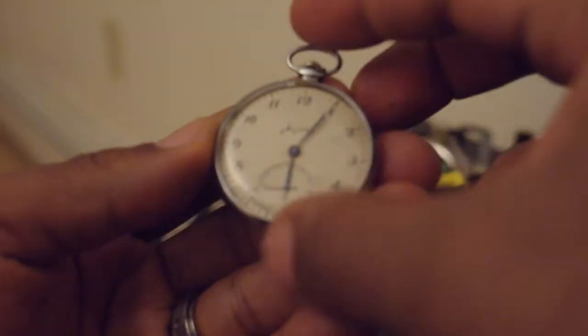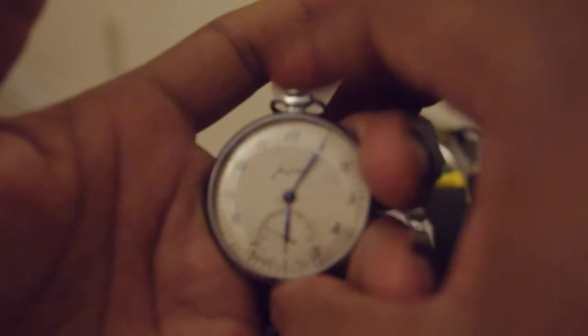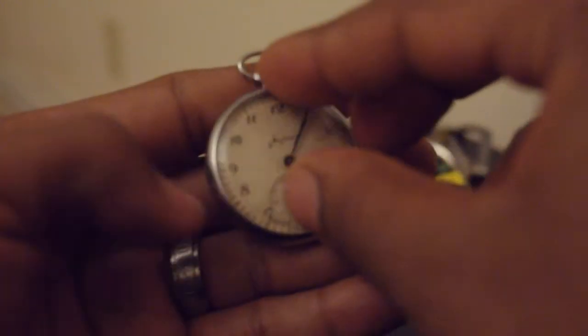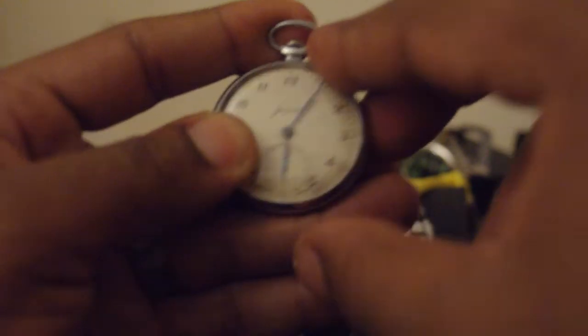This is a Russian pocket watch. I really like pocket watches — great prices. What I really want is a much bigger pocket watch, like an 18-size, but for now I'm enjoying this one. I wear it out on occasion and it keeps good time. This is a Russian pocket watch from the 1960s.